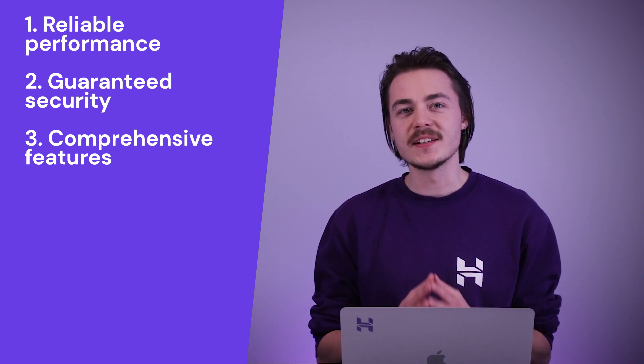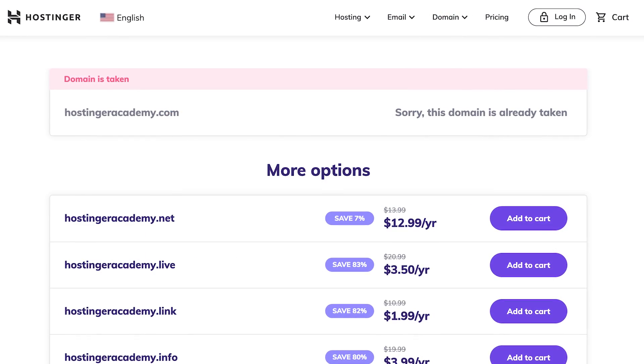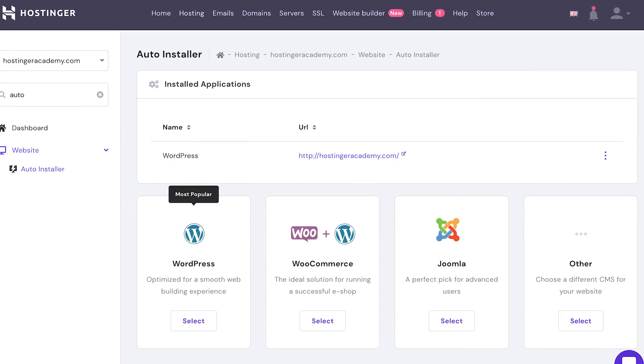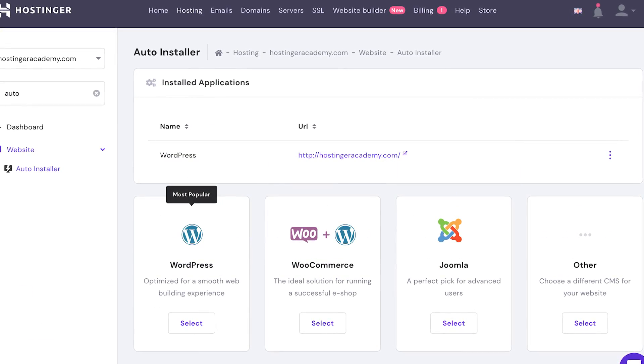Other super useful features include free website transfers, domain name registration, email hosting, automated website backups, and software integrations with various content management systems such as WordPress.